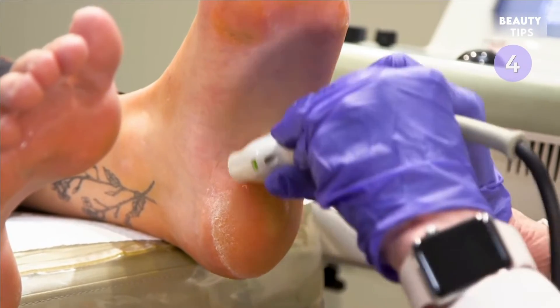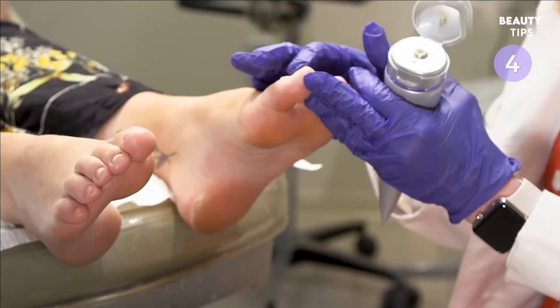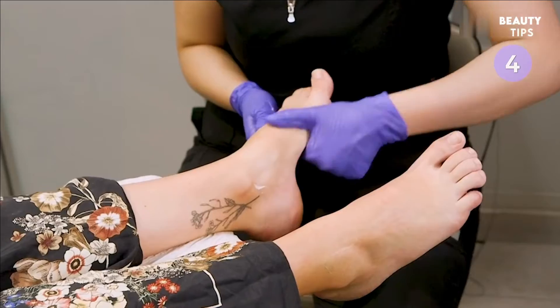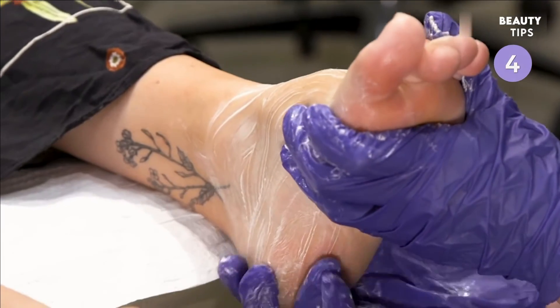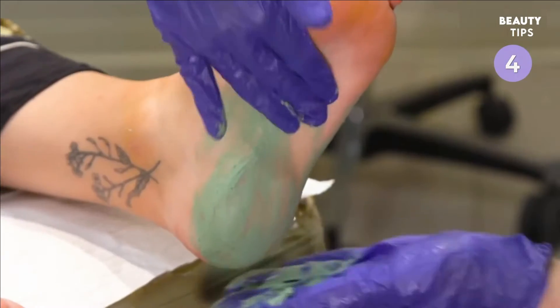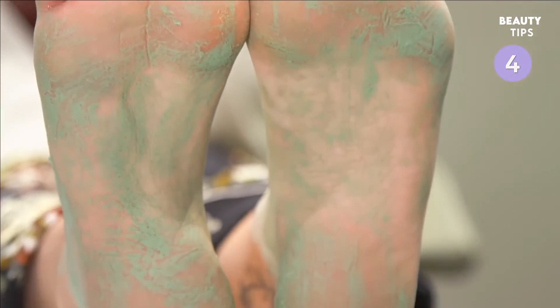The foot facial starts with an ultrasound to identify any foot concerns. Then, the podiatrist applies a green tea cleanser to your toenails, followed by a deep foot massage to exfoliate the foot and reduce cramps and swelling. Next, a green tea mint mask is applied to heal any fissures on your feet.